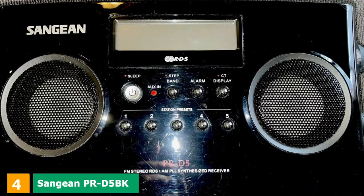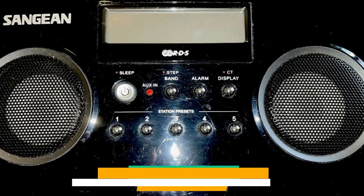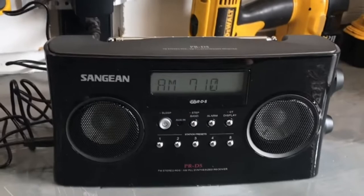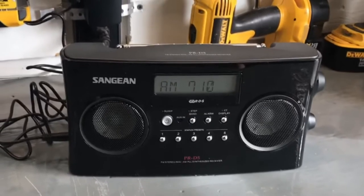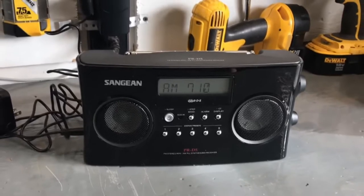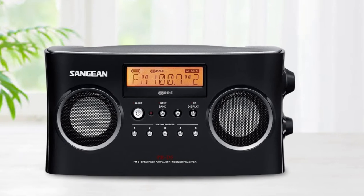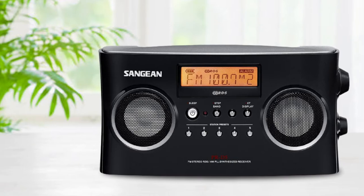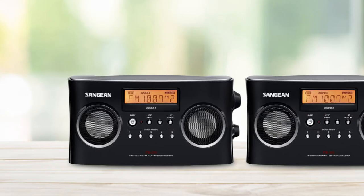Next, at number 4, we have the Sangean PR-D5 BK Portable AM-FM Radio. The slim structure of this radio allows you to place it almost everywhere. There's no need to worry about not having enough space for the device. As it is a small unit, it is very convenient to have around the house. Whether it is in the kitchen or in the bedroom, you get two color choices: white and black. Both colors are good-looking, so choosing between the two designs is not an issue as either one would fit in with your house decoration.